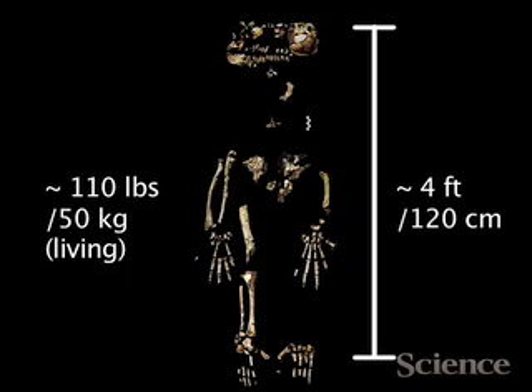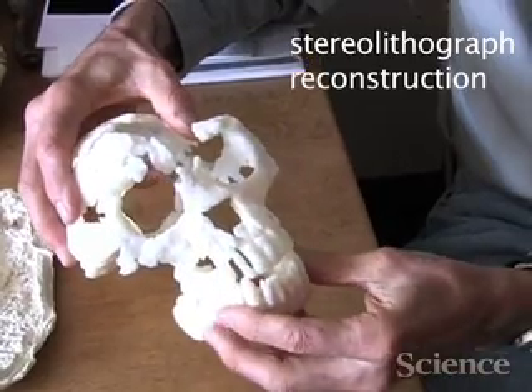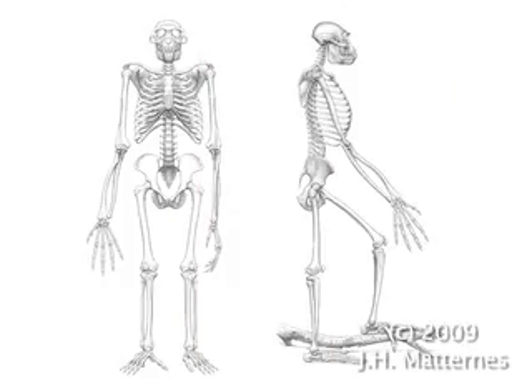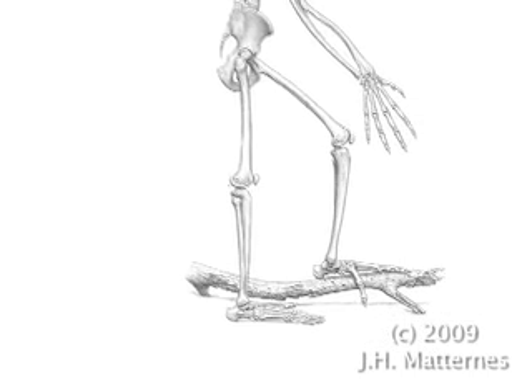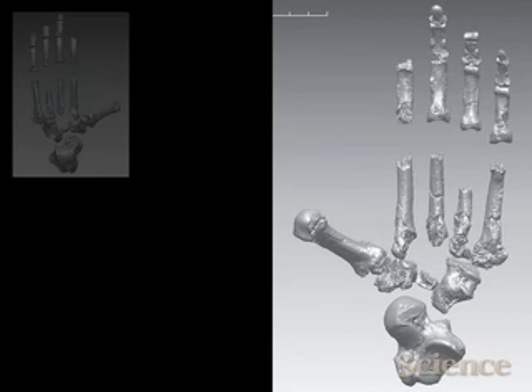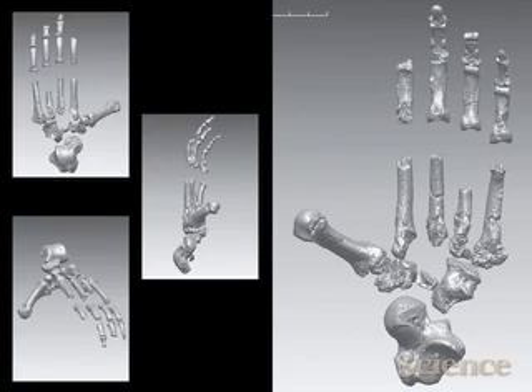Skeletons are important because they allow you to get at things like stature, limb proportions, and all of that. One of the things that we would be most impressed by seeing Ardipithecus in the flesh would be the very small size of her face and brain case, the very large size of her arms and hands, and this grasping ability of her feet. She had a foot with an opposable large toe.